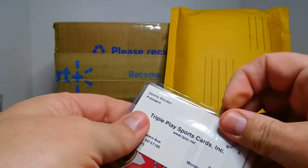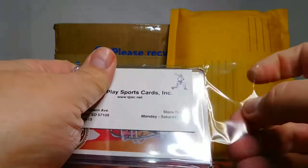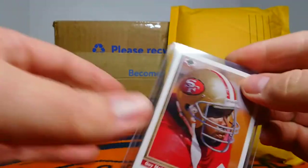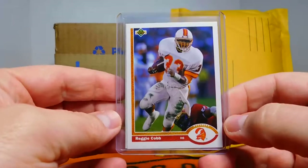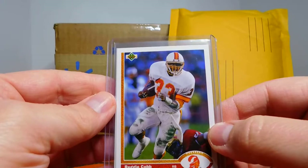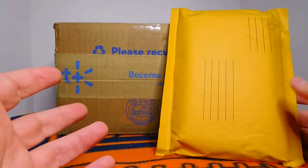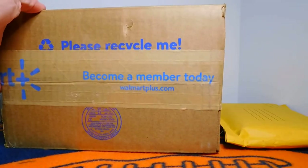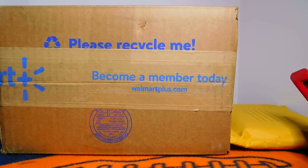Speaking of sets, I was going through some of my old cards the other day and there were two cards I was missing for 1991 Upper Deck — Guy McIntyre and the late Reggie Cobb. Those were the two cards. So now I have completed the Upper Deck set. One of the nice things about collecting nowadays versus when I was a kid is that as a kid it was really tough to finish up sets, whereas now you can get them quite easily on eBay.